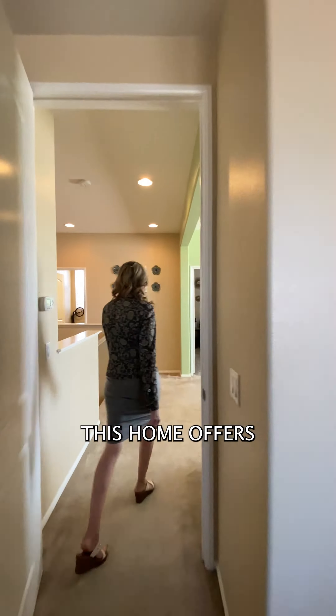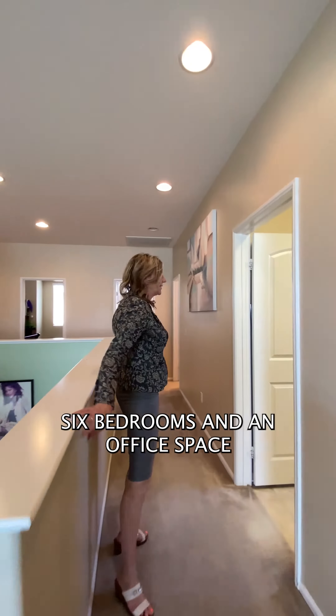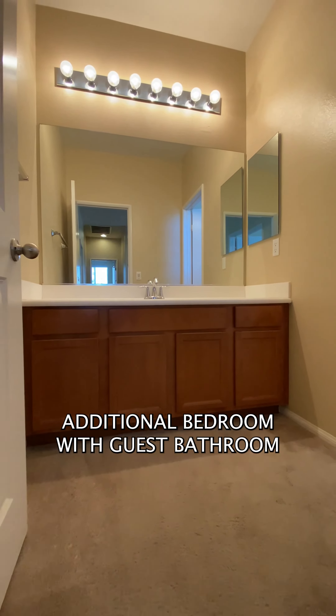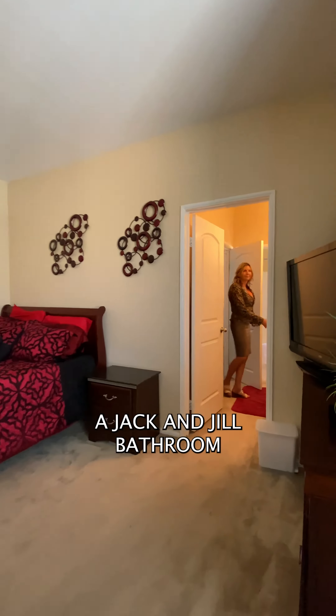This home offers six bedrooms, an office space, an additional bedroom with a guest bathroom, and two additional bedrooms with a Jack-and-Jill bathroom.